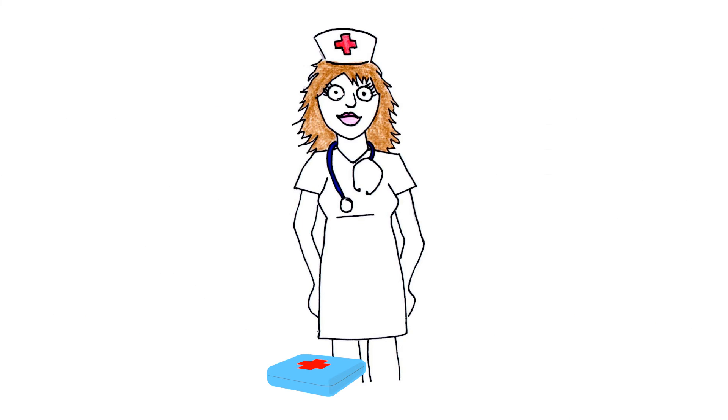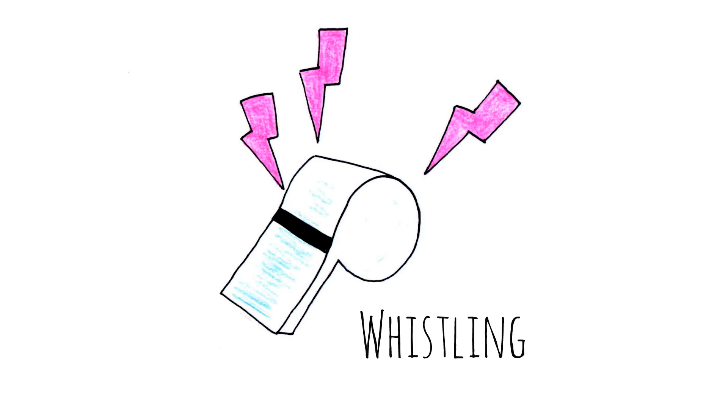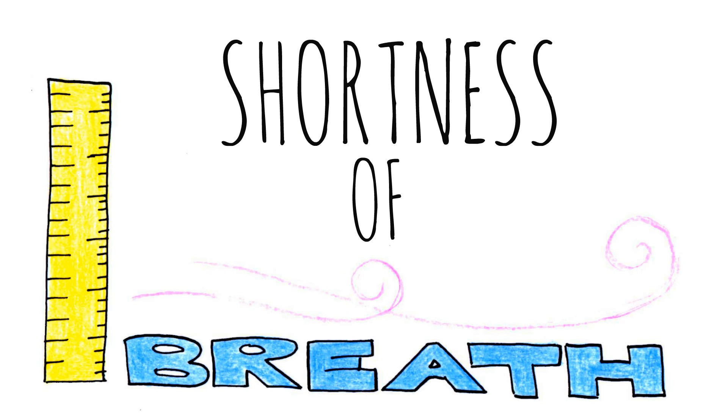Symptoms: as a nurse, some symptoms that can be observed are coughing, wheezing and whistling, chest tightness and pain, and shortness of breath.